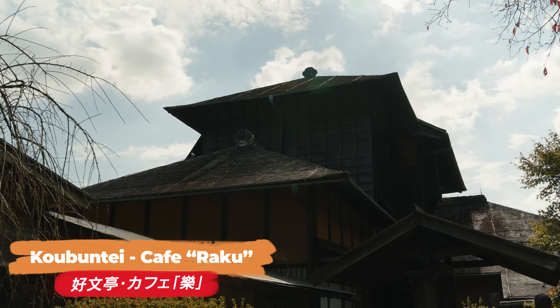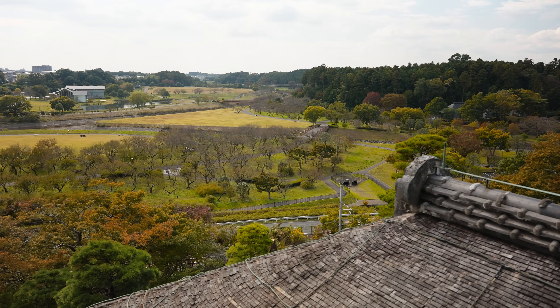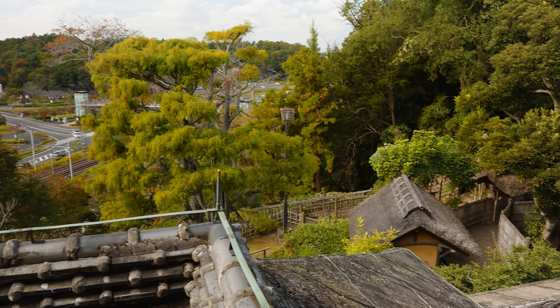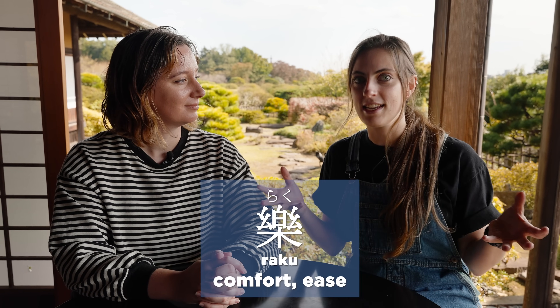We're inside Kobuntei, which is this beautiful wooden building. It's very historic, three stories high with a main building and an annex. There's a cafe here which I didn't get to visit last time. It was built by Lord Tokugawa, burnt down in 1945, then eventually rebuilt after it also burnt down again from a lightning strike. It's been through a lot. Now it's a place to enjoy peace, tranquility, and a beautiful cafe called Cafe Raku - which in Japanese means to be at ease.